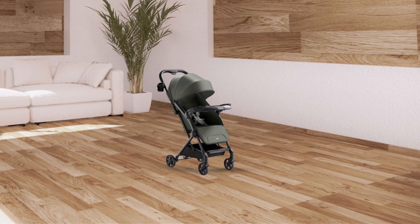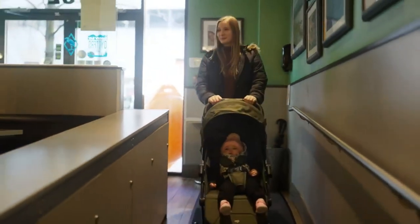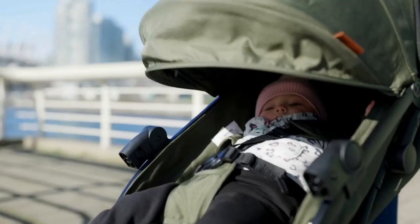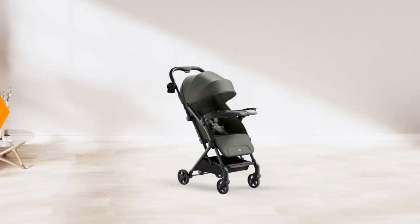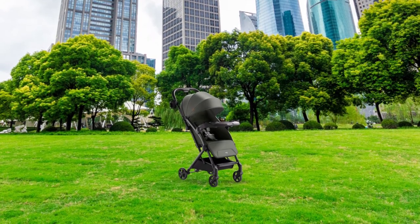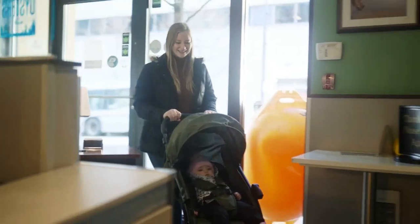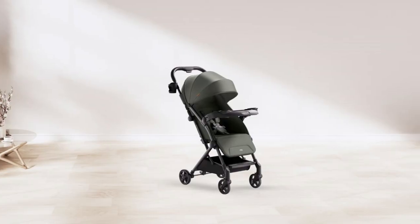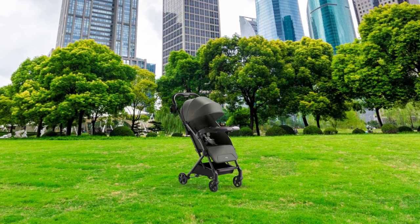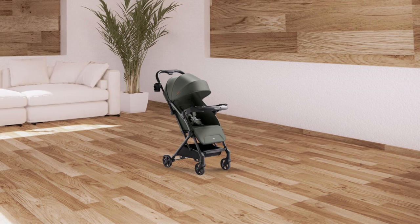Traveling with this stroller is a breeze. Weighing under 15 pounds, it is ultra-lightweight and comes with a pull-along handle, just like your luggage. Its one-second fold makes it easy to fold and unfold with one hand. It can fit into most overhead airplane bins, and a travel bag is included for easy carrying. This stroller is built for maximum protection, with an extendable UPF 50+ canopy for complete shade from harmful UV rays. The peekaboo window lets you keep an eye on your little one, while the included rain shield keeps your baby dry.